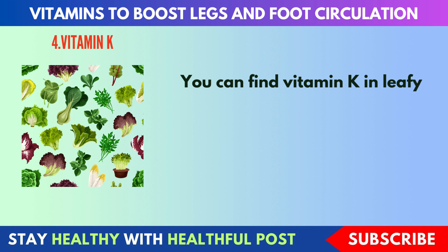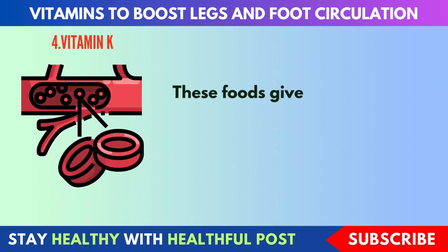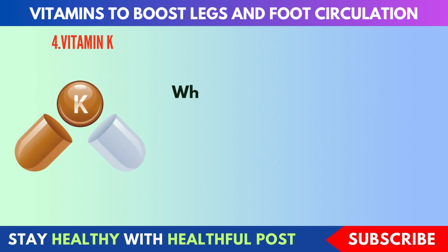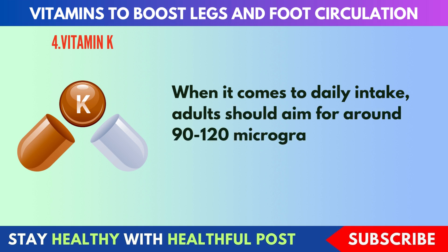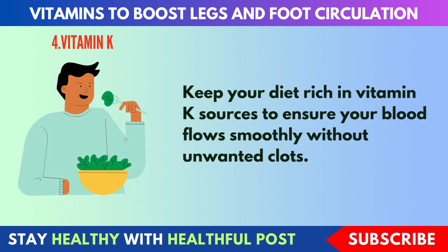You can find vitamin K in leafy green vegetables like kale, spinach, and Swiss chard, as well as in broccoli and Brussels sprouts. These foods give your body the vitamin K needed to maintain a healthy balance between clotting and circulation. Adults should aim for around 90 to 120 mg of vitamin K daily. Keep your diet rich in vitamin K sources to ensure your blood flows smoothly without unwanted clots.